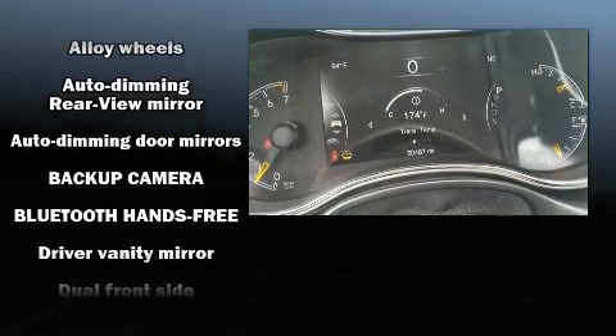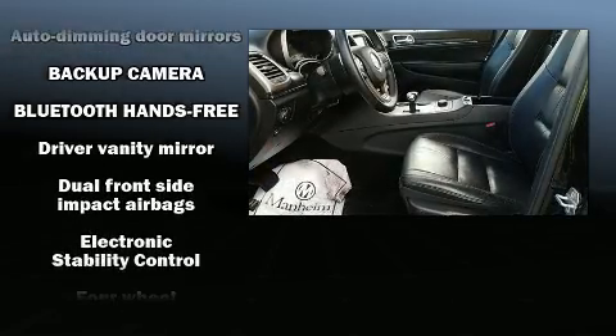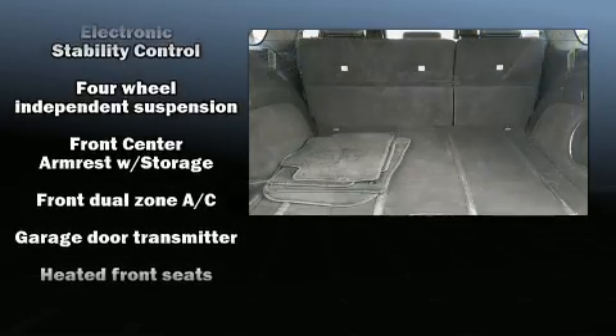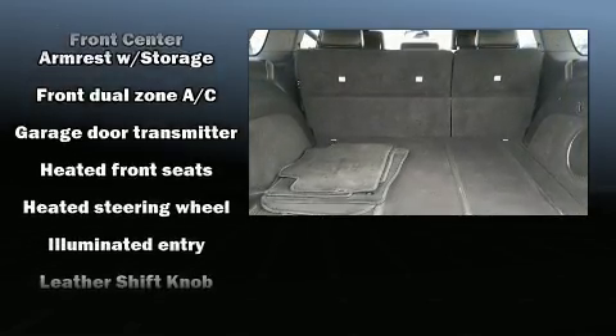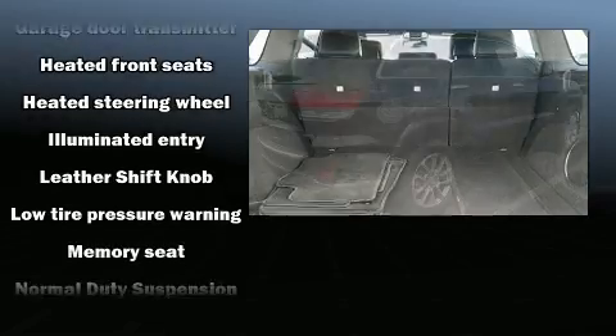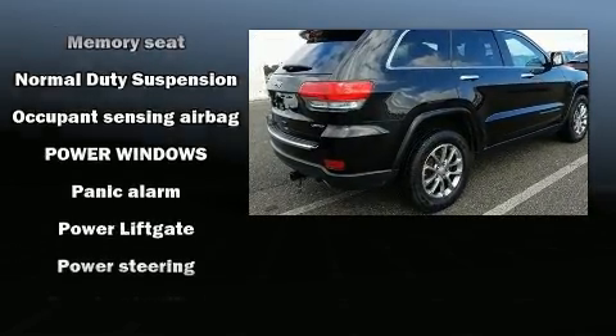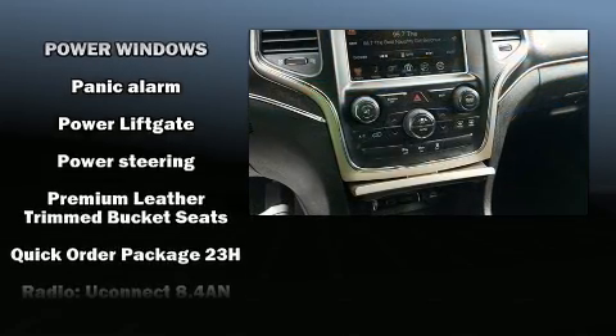Features such as automatic climate control and leather upholstery prove that economical transportation does not need to be sparsely equipped. Rear passengers enjoy seat heating functionality, keeping them warm during the winter months. Side curtain airbags deploy in extreme circumstances, shielding you and your passengers from collision forces.